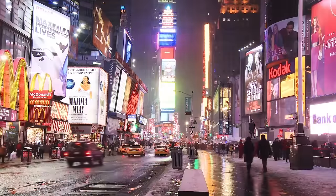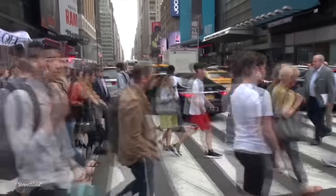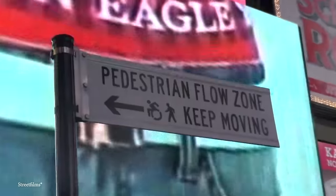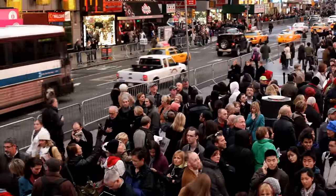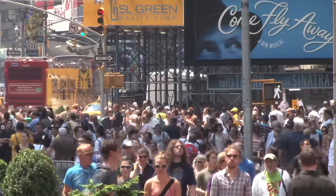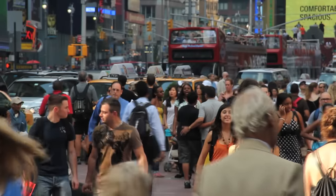Beyond just being flashy, Times Square serves as an important intersection at the junction of Broadway, 7th Avenue, and 42nd Street. In 2009, the decision was made to turn most of it into a pedestrian plaza. While businesses had mixed reactions at first, this move ended up being a success, and today a whopping 330,000 people pass through Times Square daily. While it's still technically possible to drive through parts of it, given the crazy 20-minute travel time, it's often best simply to walk through and enjoy the craziness.